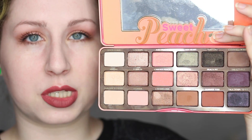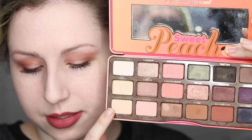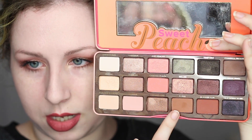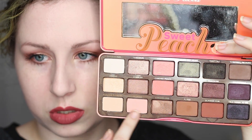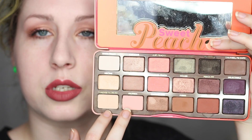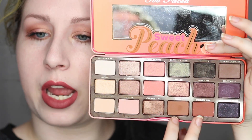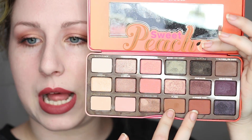There are a couple of different textures in this palette. There are a few mattes — colors like Peaches and Cream, Georgia, Puree, Summer Yum, and Charmed I'm Sure. Those colors are more on the matte side and they actually perform really well — no issues, they blended nicely. Obviously lighter colors might come off a little bit more chalky depending on your skin tone, but I had a really good time using Puree and Summer Yum. Those are a couple of my favorites. Summer Yum is gorgeous.